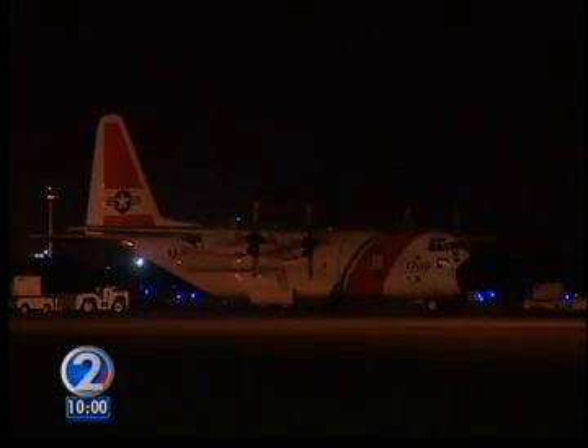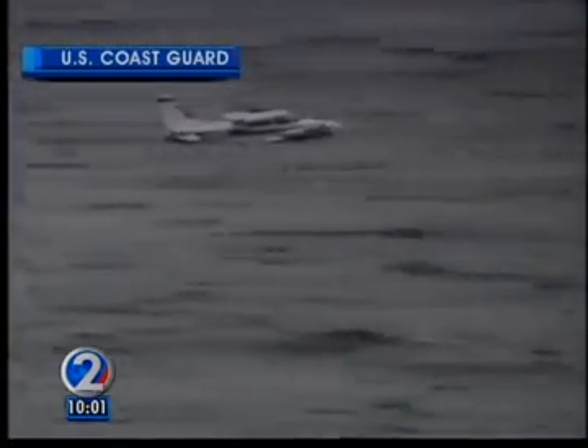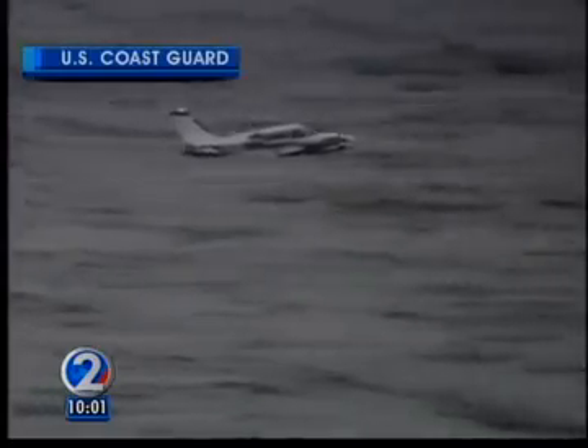Around 12:30, a Coast Guard C-130 Hercules air crew from Barber's Point was alerted that a small aircraft en route to Hawaii Island from California was running out of fuel. We just did a training mission yesterday — it was the exact same scenario. Only this was no drill. The 65-year-old pilot of the Cessna 310 twin-engine plane was going to have to ditch his aircraft short of the Hilo Airport runway.